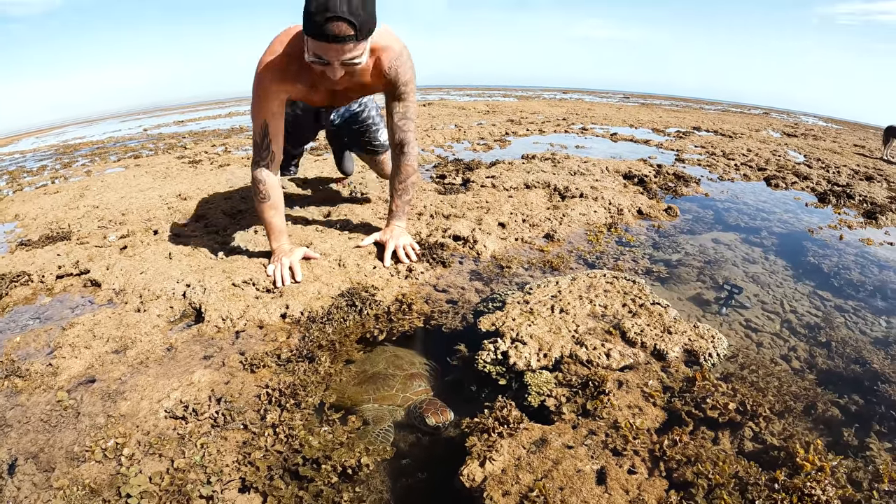Whoa — that just about smacked me in the head! It came at me, almost hit me in the head, then shot off. This guy right here is a blue spot ribbon tail lagoon ray and he's got himself trapped in this little tidal pond — he obviously misread the tides. They do have venomous spines at the back, but they prefer not to use them and will flee as soon as they see humans. He's only a juvenile with wild eyes and beautiful fluorescent blue spots down his body. The tide will return in a couple of hours and he'll be absolutely fine.